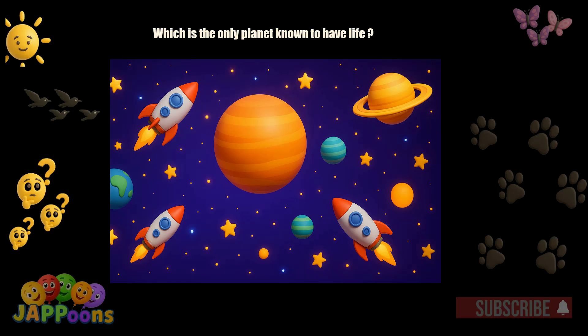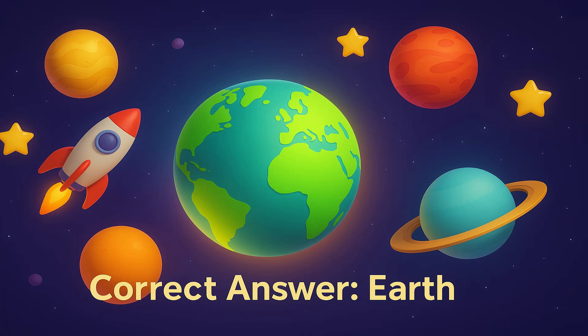Which planet is the only planet known to have life? Yes, it's the Earth. Earth has air, water, and living things.